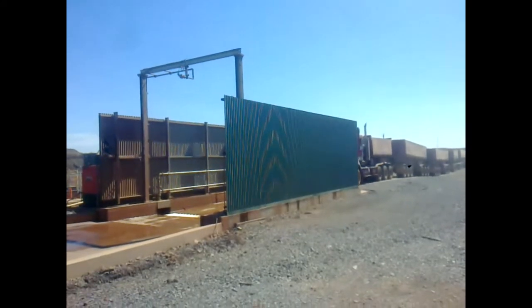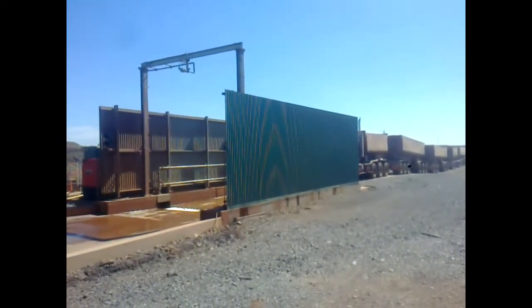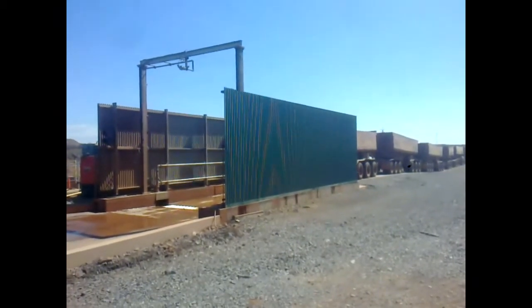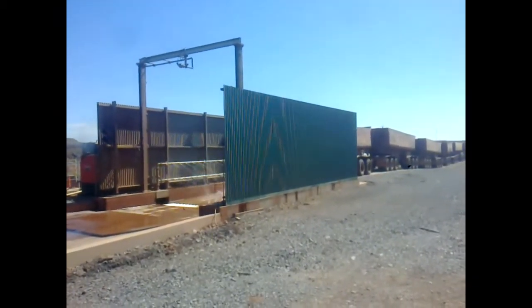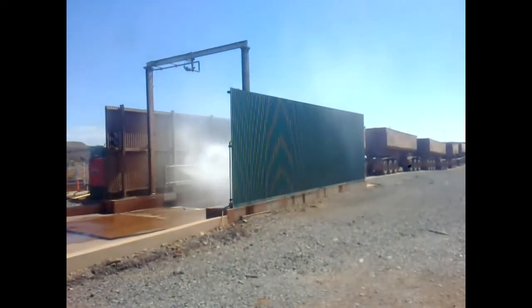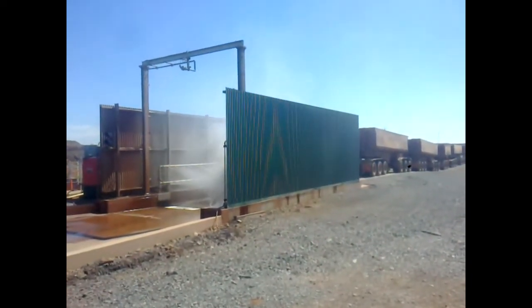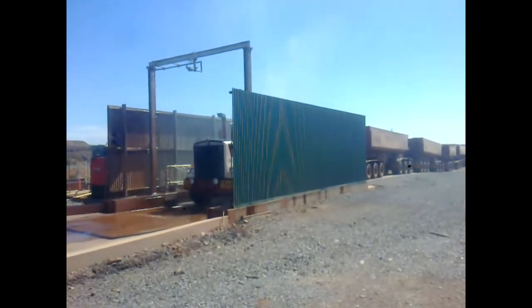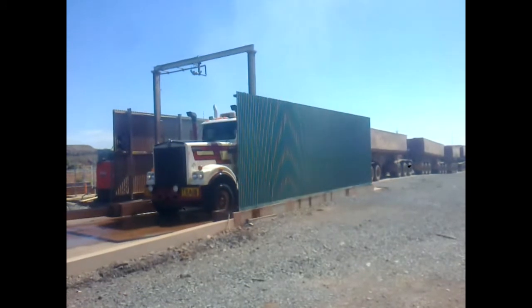Speedy Wash Australia's automated Alliance Road Train wash system — a staple product in the Speedy Wash range for over 30 years — is a crucial asset in resource and mining infrastructure. The system is designed to provide owners with a fully automated operation covering maintenance cleaning, cosmetic cleaning, environmental cleaning, and asset protection for resource operations.